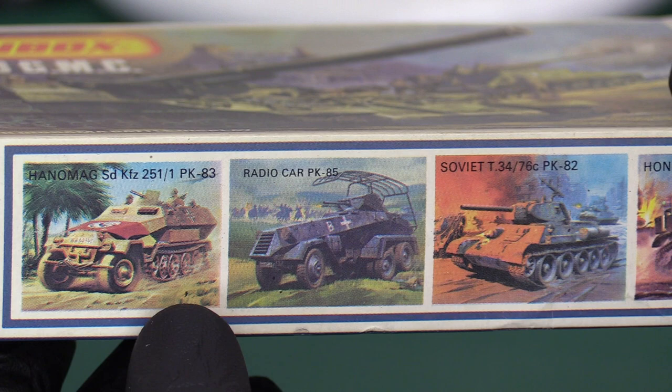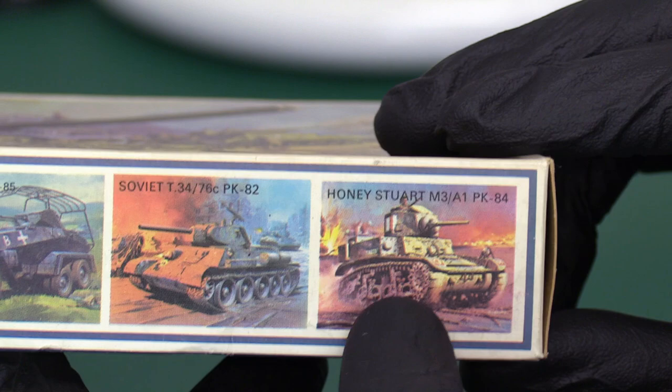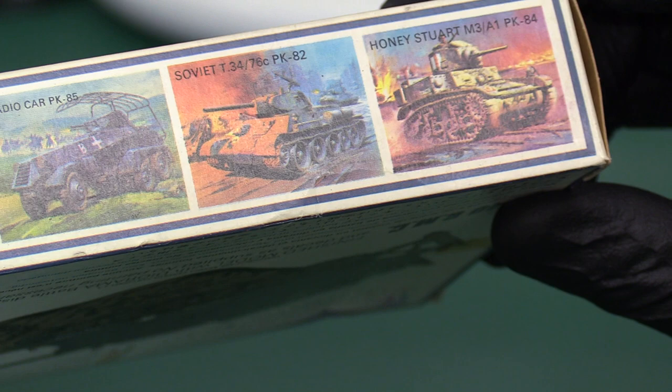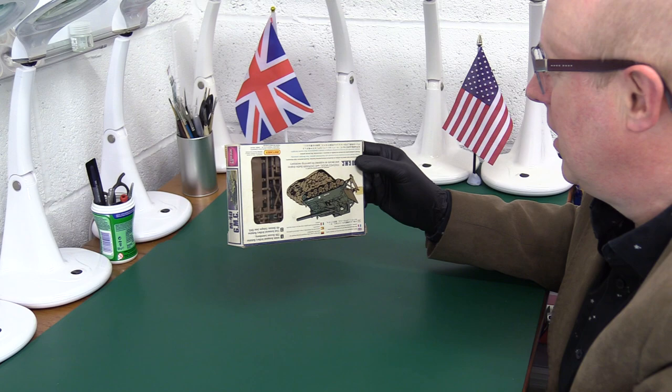On the other side of the box we've got adverts for their other products, including the original artwork versions with the Hanomag and the Spastic, and we've got the radio car which is PK85, the T34, and the Honey Stuart - more on the Honey Stuart later. I haven't got that one but Mr. John Bevan has got it and he's sent that along for our viewing pleasure, so you'll be seeing that in the not-too-distant future.